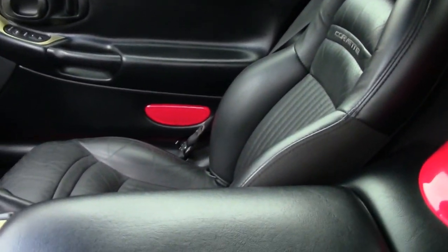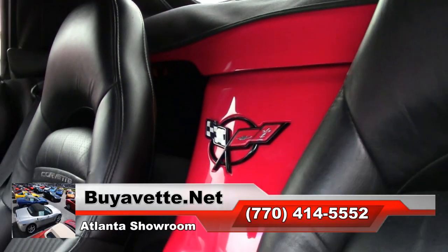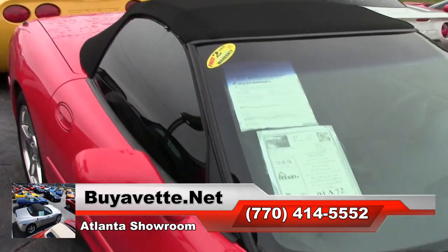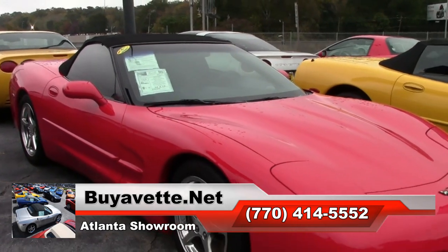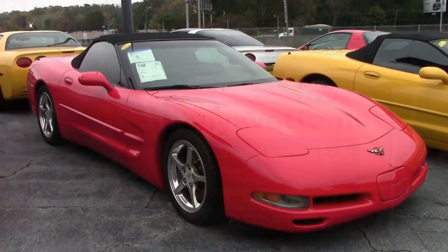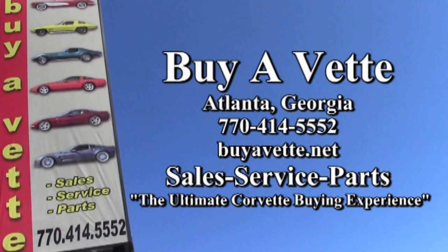If you'd like to see more of this car, we have beautiful photos of all of our cars on our website at buyavet.net. Or better yet, contact one of our sales representatives at 770-414-5552 and they'll be glad to help you with this car or any one of the 120 Corvettes always available here at our Atlantic location. We are buyavet.net, the ultimate Corvette buying experience. See you soon — come on in or give us a call.